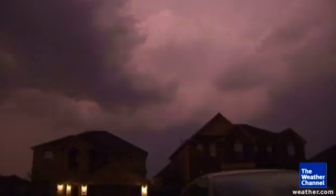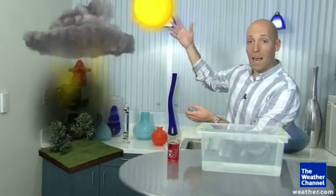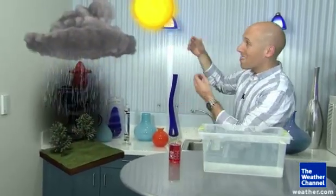In order to get a thunderstorm, you need a lot of rising air. The sun heats up the air at the surface, it rises up through the atmosphere, forming that huge storm cloud, and that is one of the most powerful forces in weather.